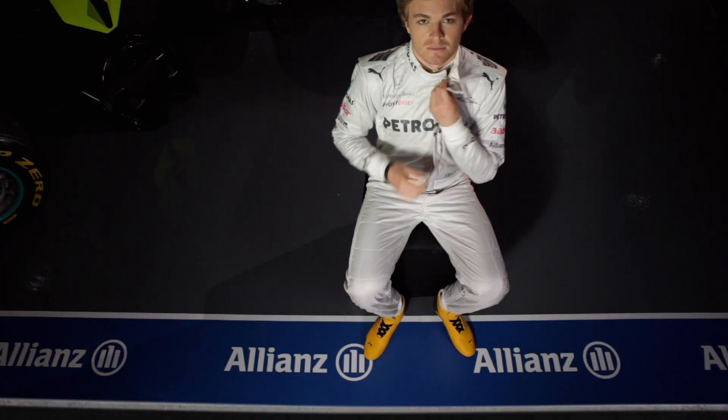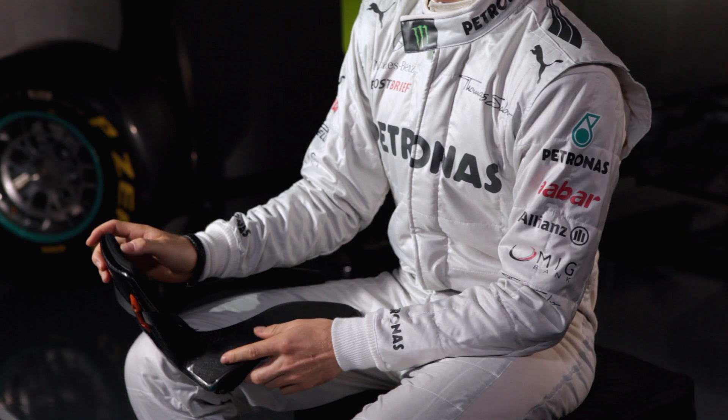Grand Prix Insights is presented by Allianz. It looks pretty awkward, but this is a safety device. It's called HANS and it protects my head and neck in an accident. It was only introduced into F1 nine years ago and does a similar job to the airbag you have in your car.